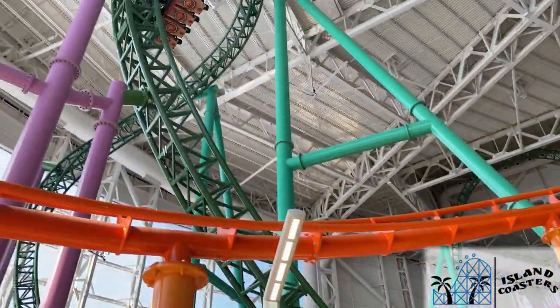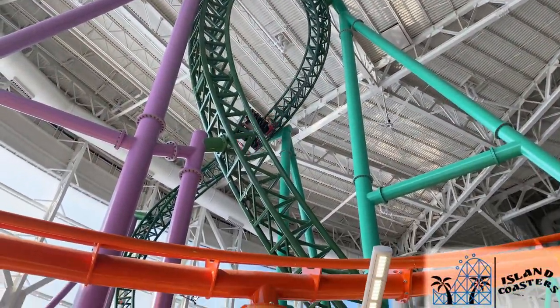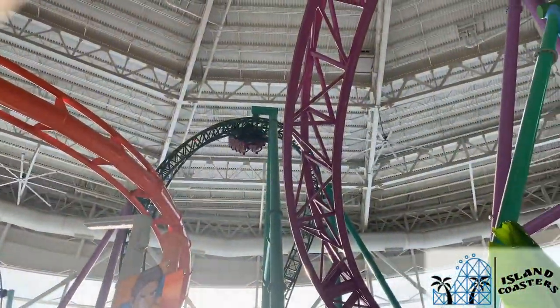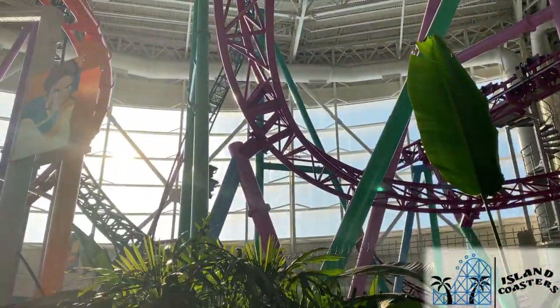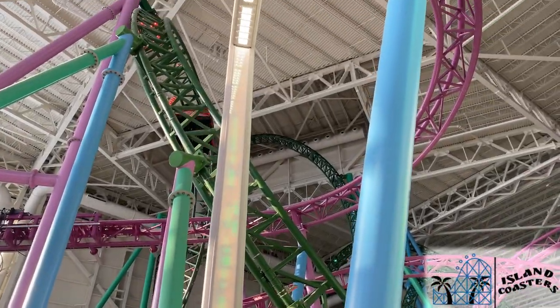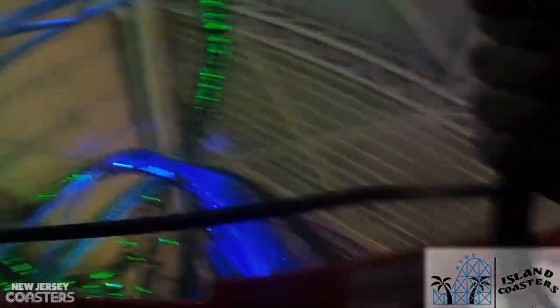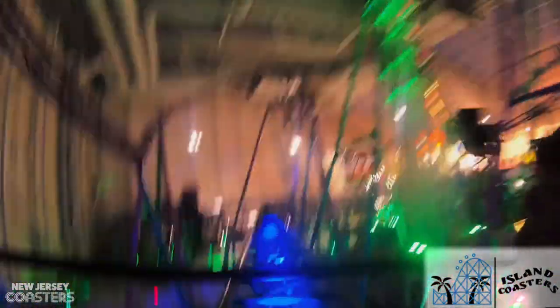The first corkscrew really scrapes the ceiling and gives some nice hang time. The banana roll feels very different than most inversions — very different than any other inversion on the ride — and it's another favorite element for me. The final corkscrew is nothing special, but it's still a lot of fun. After exiting that final corkscrew, the ride vehicle twists over a twisted airtime hill and pops back into a set of brakes.